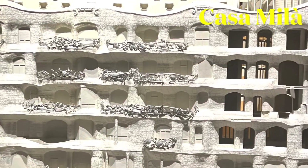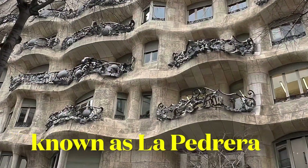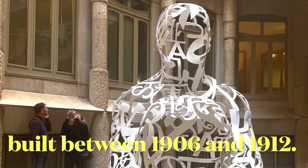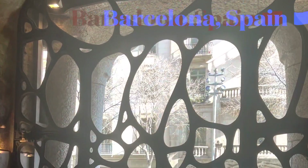We're all familiar with Spain's greatest genius of architecture, Anthony Gaudí. His famous work was the Church of Sagrada Família. His famous works also include Casa Vincens, Casa Batlló, and Casa Milà.